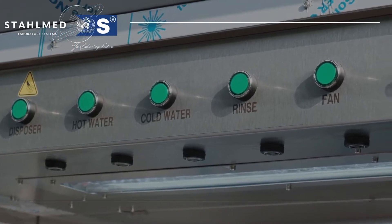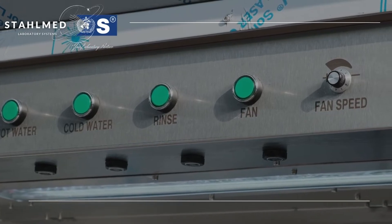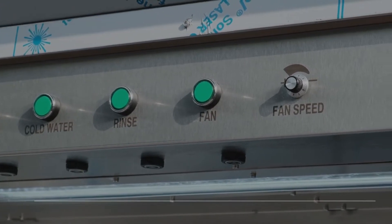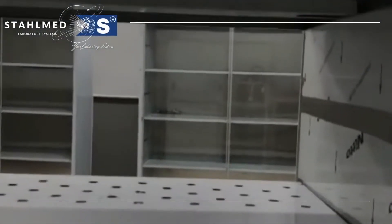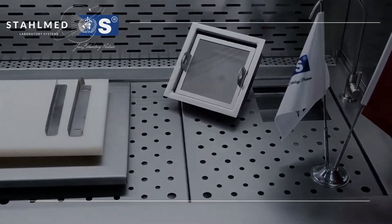As StallMed family, we aim to be the leader in stainless hospital equipment and accessories production. Since 2017, we have exported the products included in our portfolio to world countries and we continue to work in an export-oriented manner.